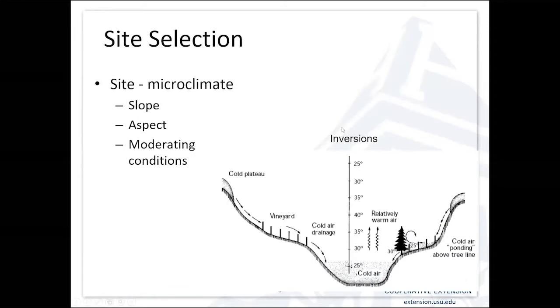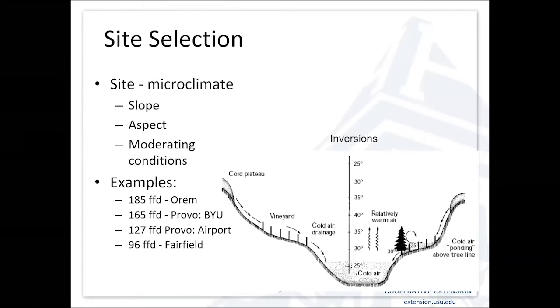One of the things that affects our climate, particularly our microclimates, is inversions. Our high mountain valleys are very much prone to temperature inversions, where cold air settles in the bottom of the valley and it's much colder there than up on the benches. The growing season length can differ quite a bit. Looking at four different locations in Utah Valley, the Orem Bench has 185 freeze-free days, while Provo Airport, down close to Utah Lake, is 127 days. Moving west across the county, you can get a growing season that's half as long as on the Orem Bench — illustrating how much variability exists even within a small geographic area.